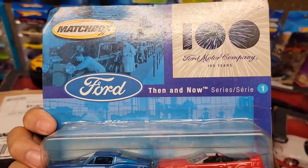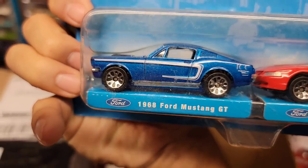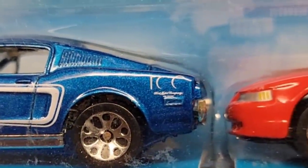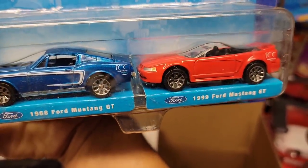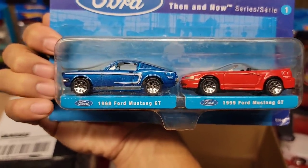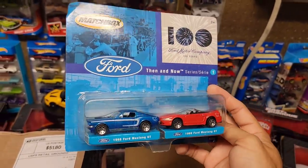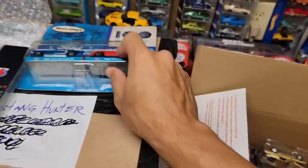Next up, we've got a Matchbox — look at that. This is Matchbox 100 Years Ford Motor Company Then and Now. Look at that 68 Mustang — that blue metallic looks really good with that white C-stripe. You have a black stripe running down the center of the hood and it has the 100 Ford Motor Company anniversary logo. And then right here you have the red '99 — headlights done really really nice with chrome basic wheels on both. Matchbox doesn't do stuff like this anymore and I wish they did.